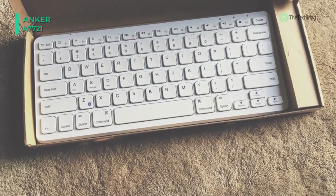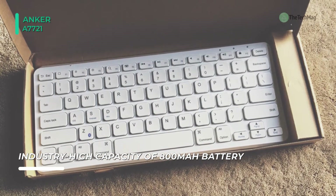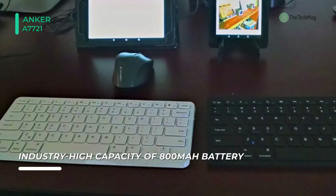Press any key and wait two to three seconds to wake it back up. This keyboard is not compatible with Mac OS X El Capitan, and it's only compatible with devices that use Bluetooth 3.0 or higher.